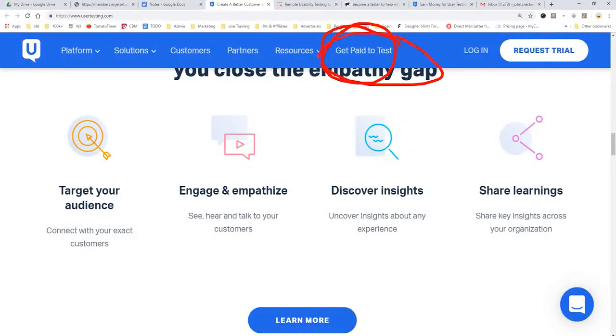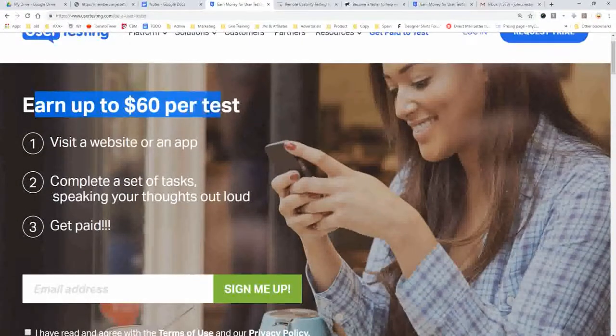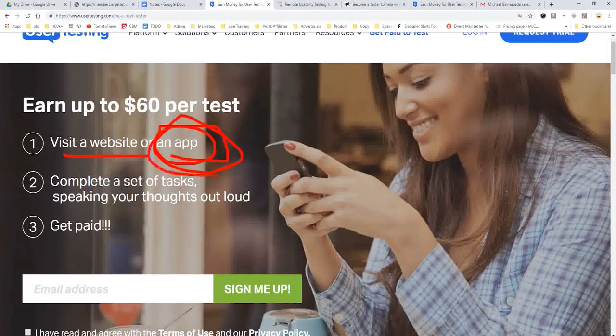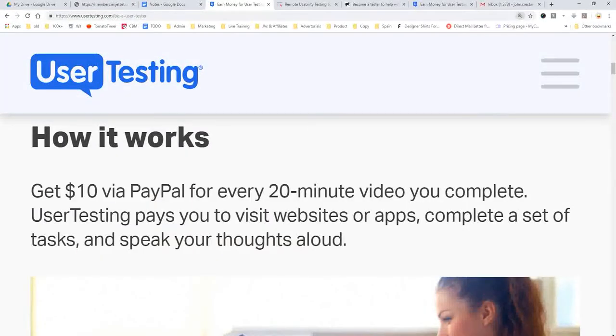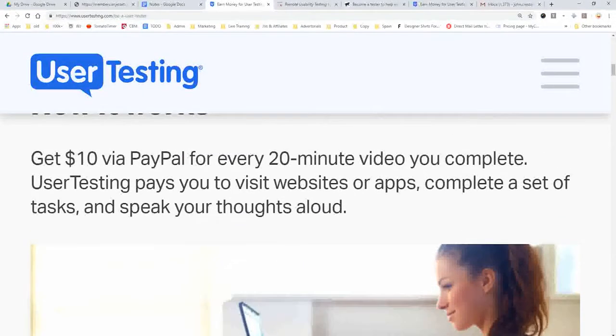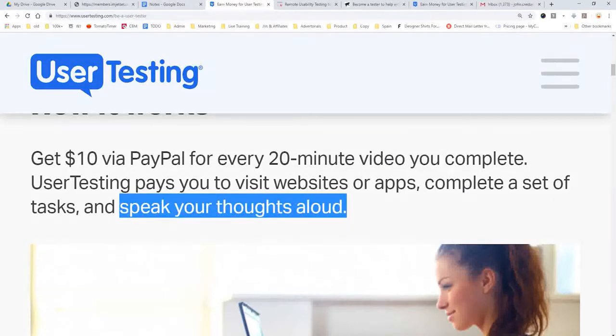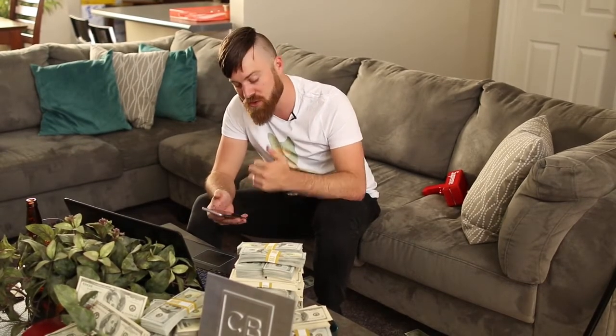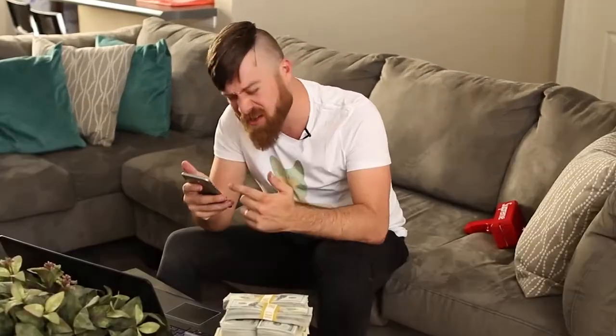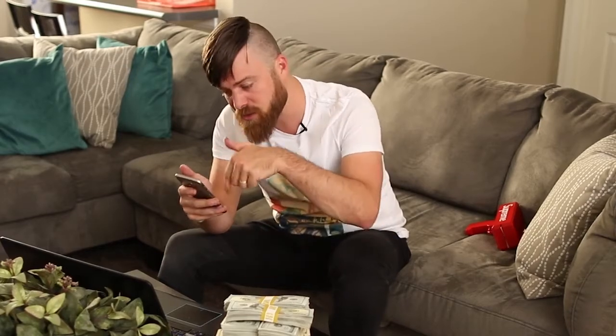You can sign up right here — 'Get Paid to Test.' They'll pay you up to $60 per test just for visiting a website or an app using your phone. You get paid $10 via PayPal for every 20-minute video you complete. Walmart, for example, will say they want you to test their new app — you'll install it, use a screen recorder they provide, and just talk while you test: 'This is weird,' 'I don't understand this button,' 'I like this.' That's your job. Sign up now — they're still accepting testers.